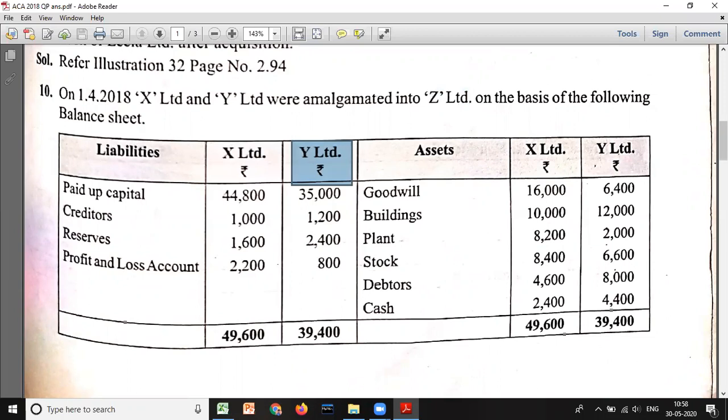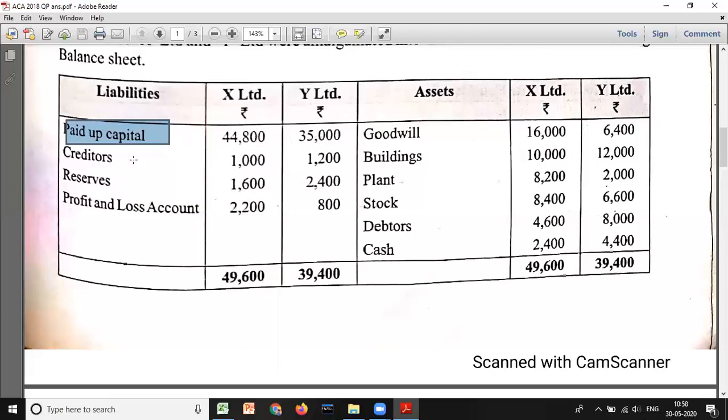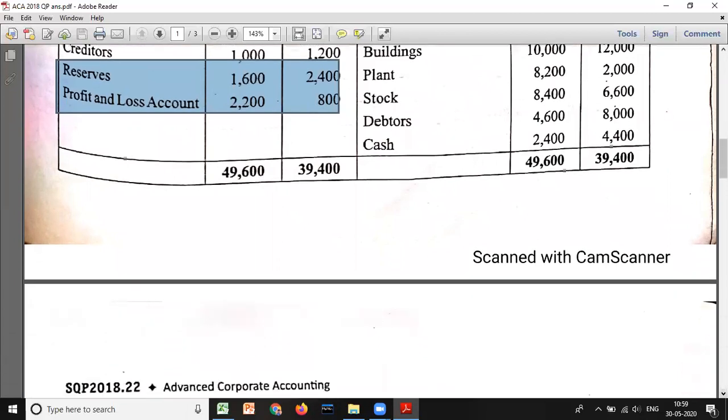On the basis of the following balance sheet, they give liabilities and assets for X Limited and Y Limited. Paid-up capital: 44,800 and 35,000. Reserves: 2,200 and 800. P&L account: 2,200 and 800. Creditors: 16,000 and 6,400. Building: 10,000 and 12,000. Plant: 8,000 and 2,200. Stock: 8,400 and 6,600. Debtors: 4,600 and 8,000. Cash: 2,400 and 4,400. Totals are 49,600 and 39,400 respectively.